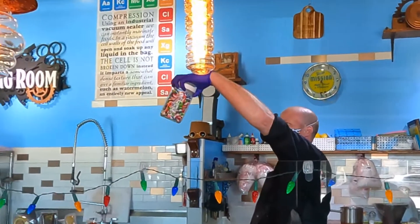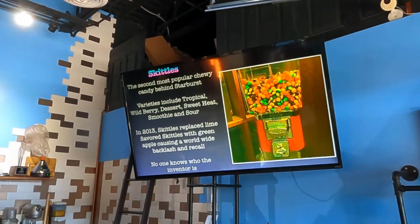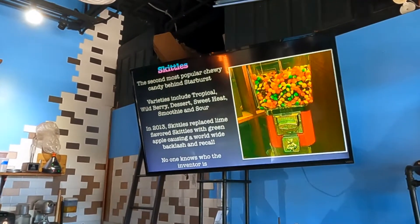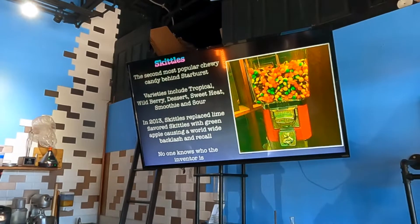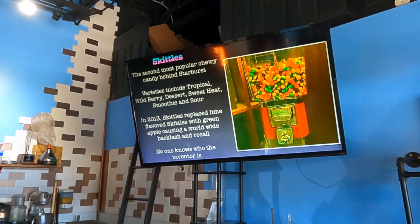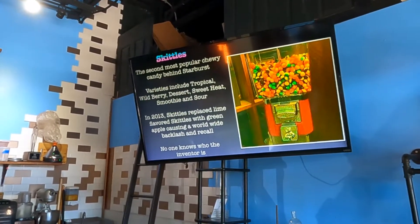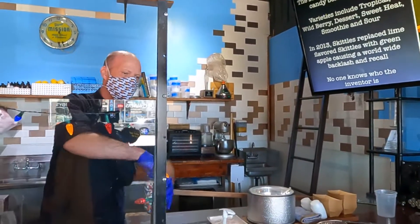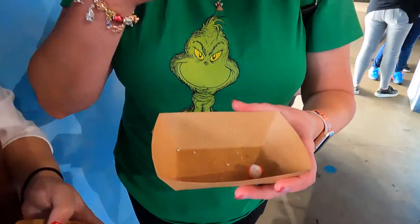My favorite to freeze dry are Skittles. Skittles are the second most popular chewing candy behind Starburst. Varieties include tropical, wild berry, dessert, sweet heat, smoothie, and sour. In 2013, Skittles replaced lime-flavored with green apple, causing a worldwide backlash — people were sending bags back to the company demanding they change the flavor back. No one knows who invented Skittles. I only allow myself two quarters a day from my gumball machine because I'm so addicted. Let's try some — they're crunchy! The flavor is totally there. I actually prefer these over normal Skittles.